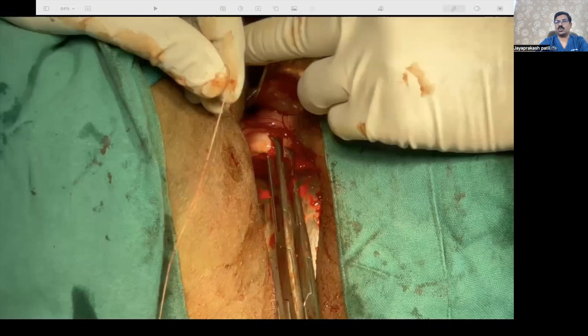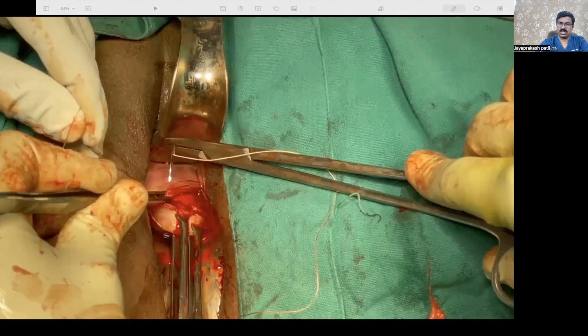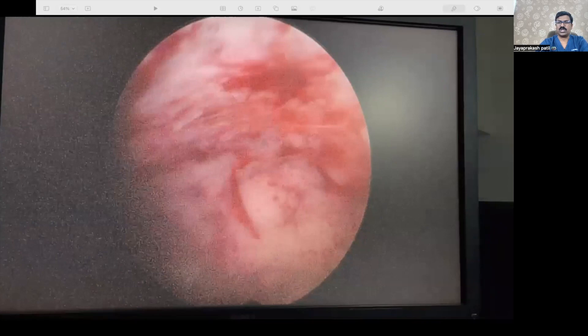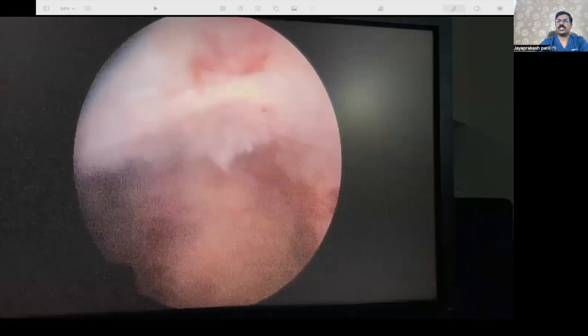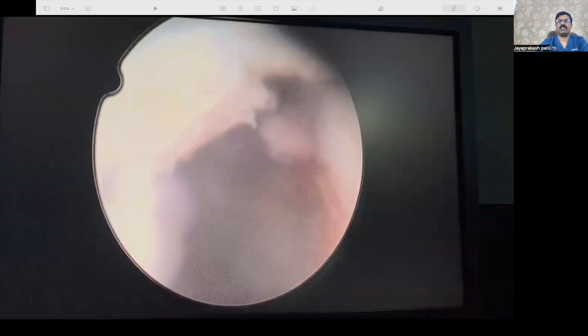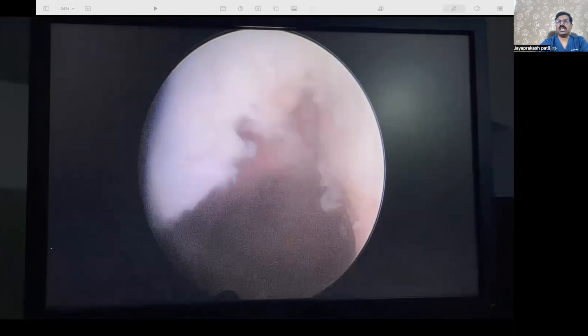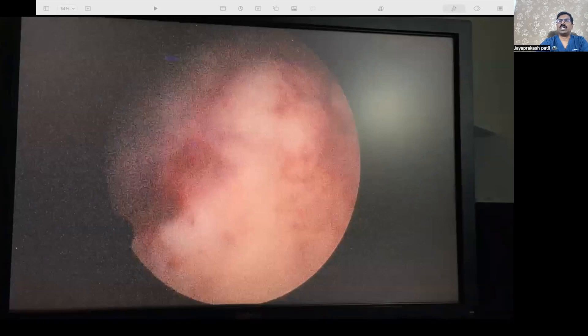We close the colpotomy with rapid absorbing vicryl number 2-0 by running sutures — we don't lock it. Advice given to the patient is to avoid coitus for at least two months. Pregnancy can be planned after 6 to 8 months after the repair, once a scan confirms there is no niche. This is the check hysteroscopy we did to confirm the niche has disappeared — as you can see, there is no niche. We will take a check scan after 2 to 3 months and re-evaluate before allowing pregnancy.